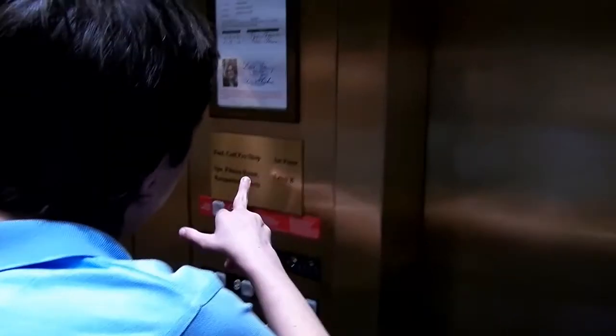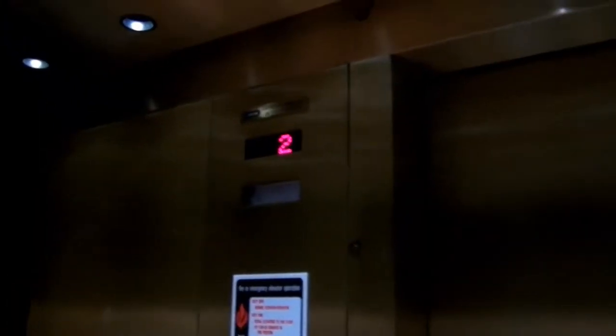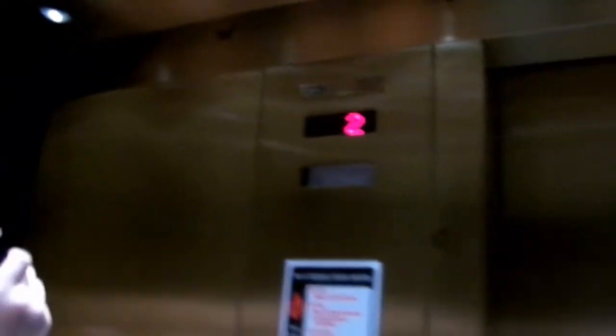This one was installed in 1999. The spa, the fitness room, and the racquetball court are on level B. So we're in three. We're going to stop at one first.